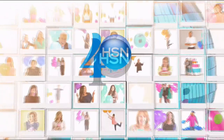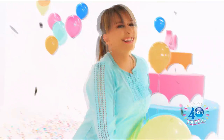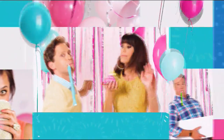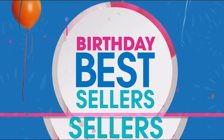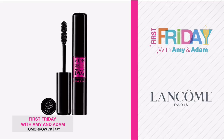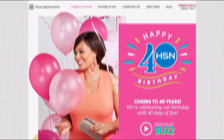Don't go anywhere — Jane Seymour is joining us next with her amazing fragrance. Stay tuned. It's our 40th birthday and we're celebrating with a today's special surprise from Tweaked and free shipping on all beauty. All your favorites are back at their best price ever with the birthday bestsellers. Search '40 days' on hsn.com.